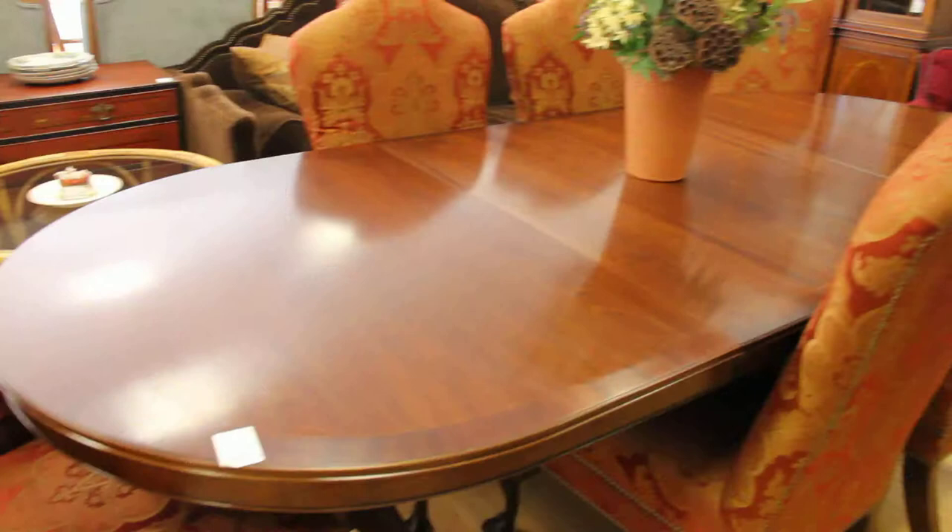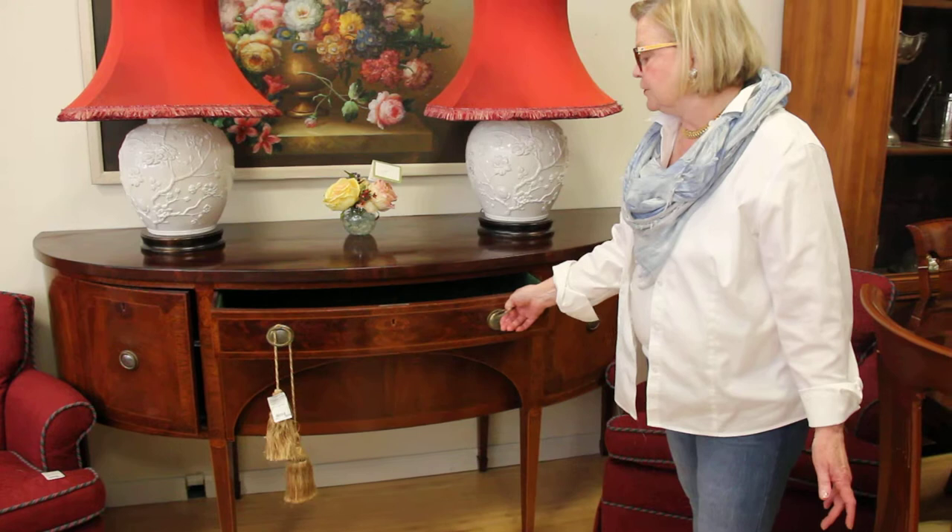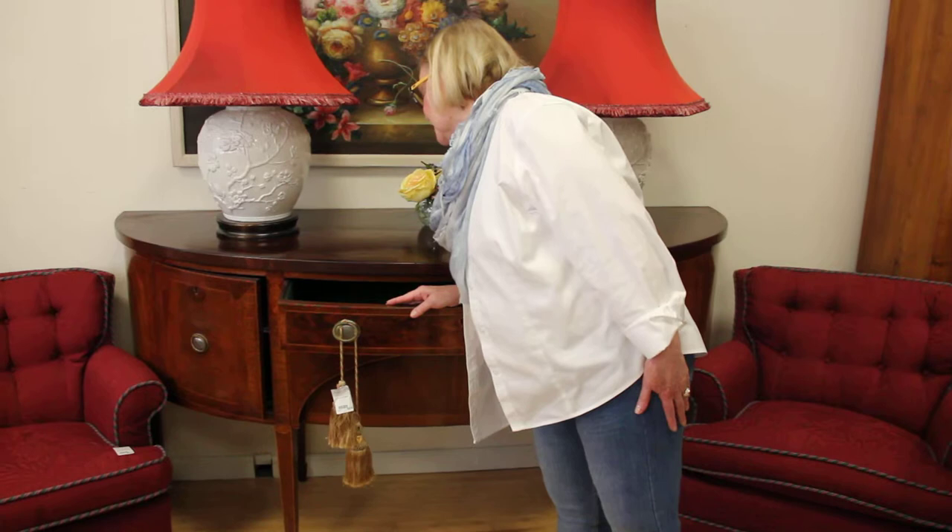This is a beautiful English, lovely old 1800s server. The server itself is a Sheridan server, and it is 6'3" by 2'2", priced at $2,800. This is one of the nicer pieces I've seen in a server.